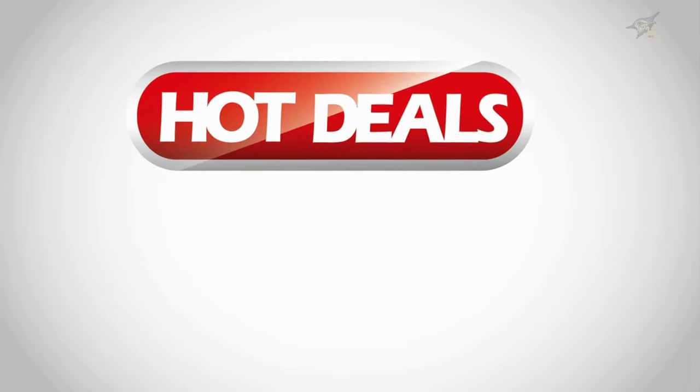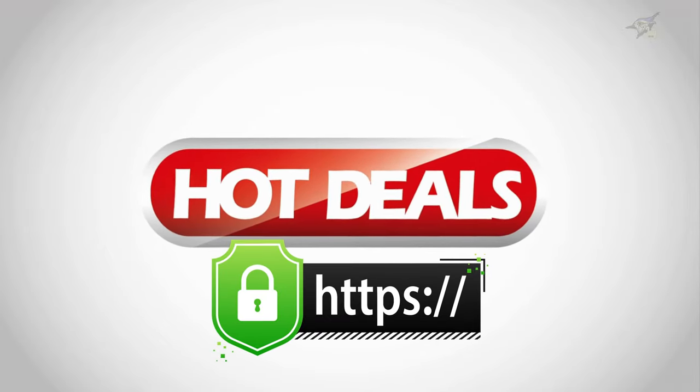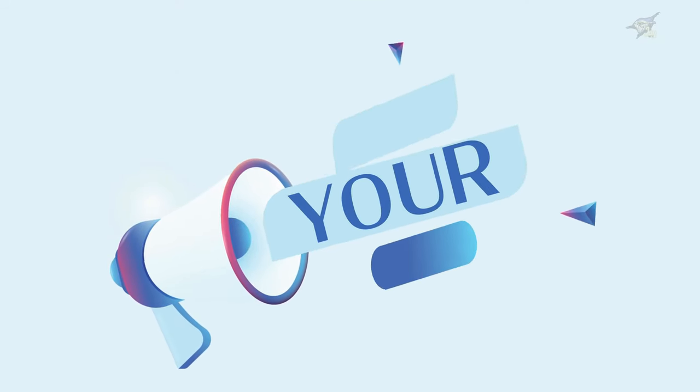Lastly, let's talk about avoiding scams. Unfortunately, not all deals are legitimate. Be cautious of deals that seem too good to be true, and always shop from reputable retailers. Look for secure websites with HTTPS in the URL, and read the fine print before making a purchase.